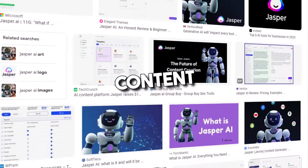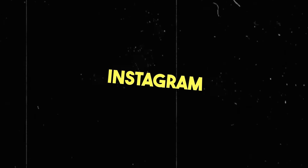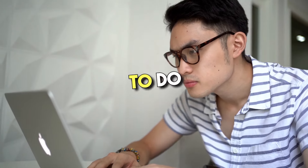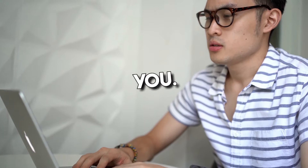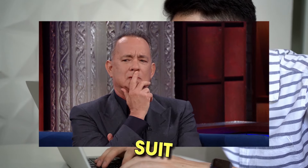For example, solutions like Jasper can generate content for various formats, including a blog post, an Instagram caption, or a YouTube script. All you have to do is input a descriptive prompt, and the tool will produce the text for you. If you don't like it, Jasper can regenerate the content to suit your preferences.